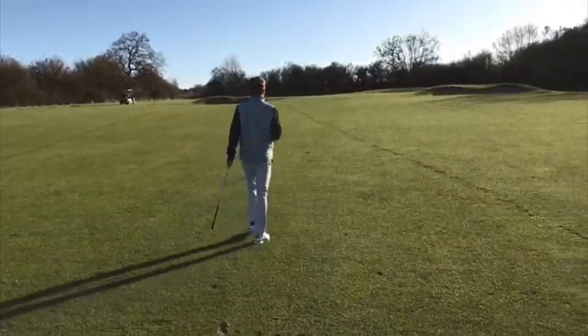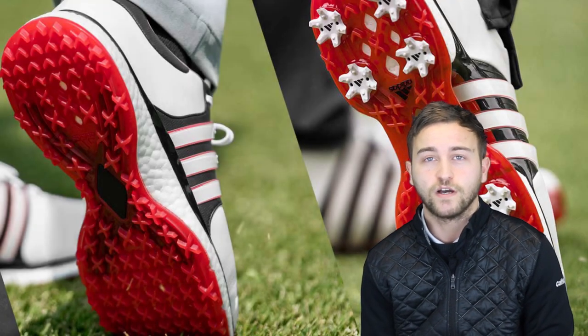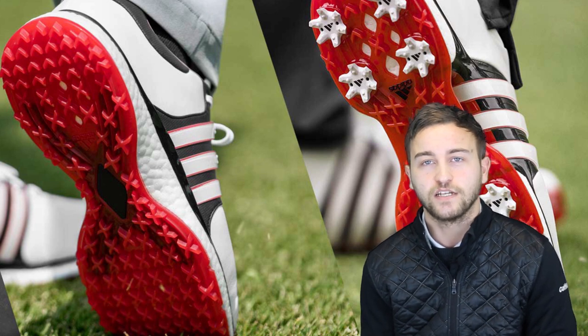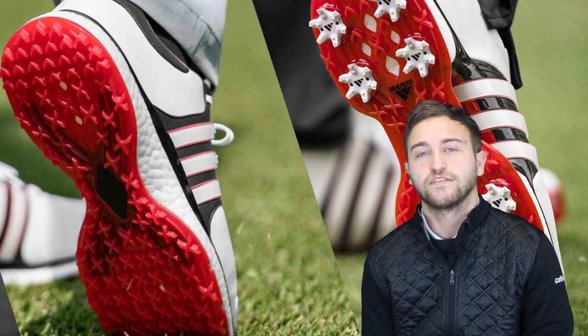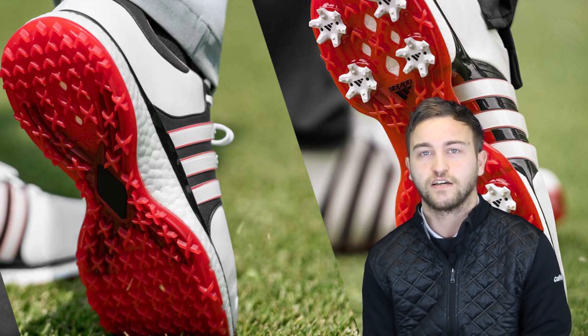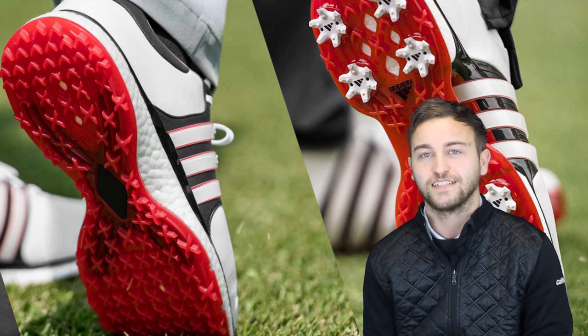The shoe is available in four colorways: white and navy, white orange and black, all white, and all black. The spikeless version retails at £139.95, with the spiked version a little bit dearer at £159.95. The spikeless shoe hits the market on February the 1st, and we can see this one flying off the shelf this season.